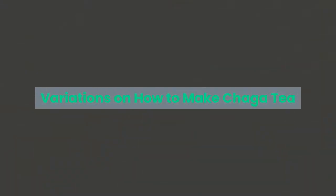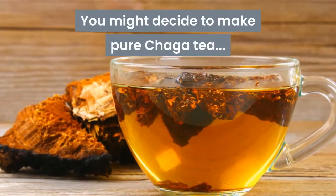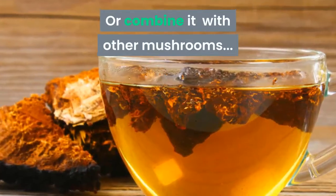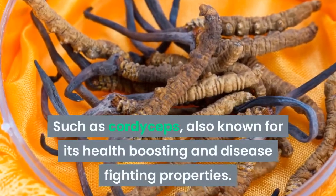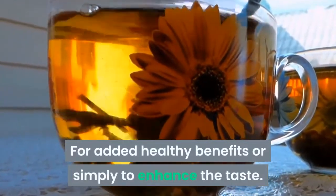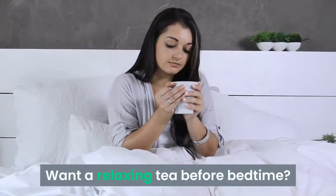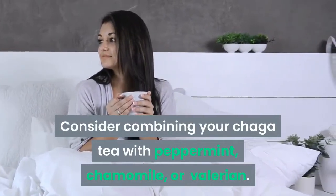Here are a few variations on how to make Chaga tea. You might decide to make pure Chaga tea or combine it with other mushrooms such as cordyceps, which is also known for its health-boosting and disease-fighting properties. Of course you can always mix Chaga with any tea you choose to add healthy benefits or simply enhance the taste. For a relaxing tea before bedtime, consider combining your Chaga tea with peppermint, chamomile, or valerian.